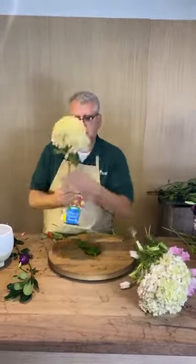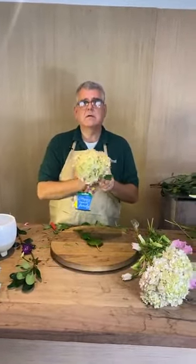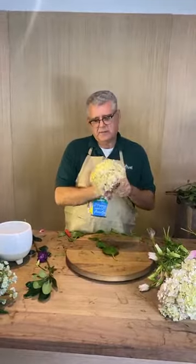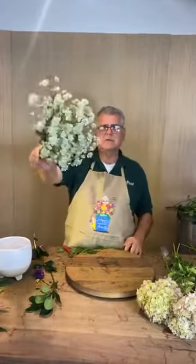I promise you, removing the foliage makes a difference. You'd be surprised at the people who still don't do it. I'm not sure what this other flower is either — I think Frida just got a box of mixed wildflowers in. Tell me out there, let me know what that one is.